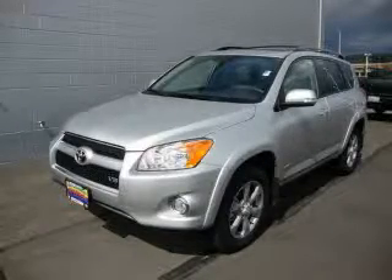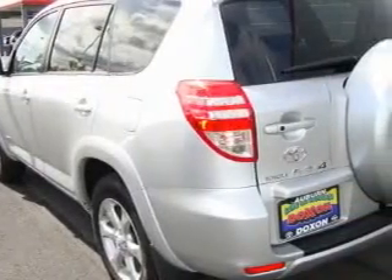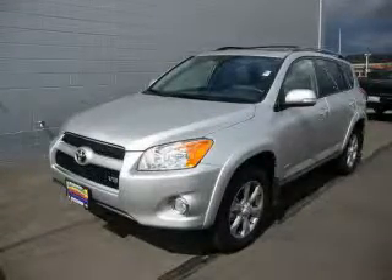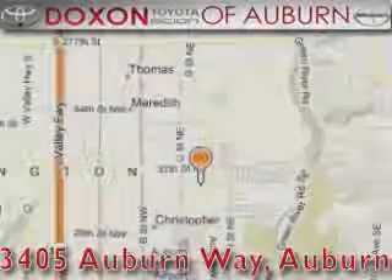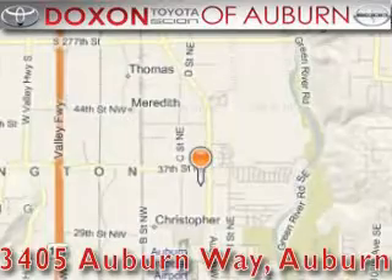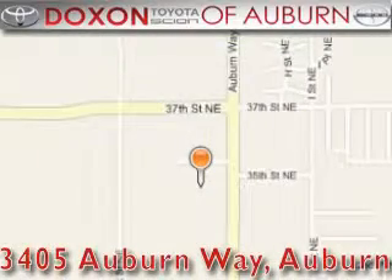And it's easy to see why this automobile is an excellent choice. Stop by today and test drive this vehicle for yourself. Doxson Toyota of Auburn is located at 3405 Auburn Way in Auburn. Satisfying customers for over 70 years.